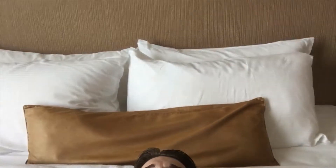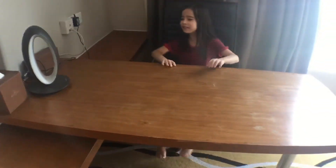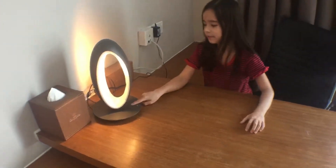We enjoyed our sleep on the bed last night — very comfortable, loads of pillows, and a little gold bolster. It was a really good sleep. We also have a nice desk and a swing chair.